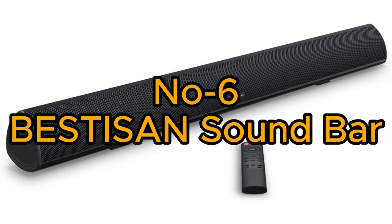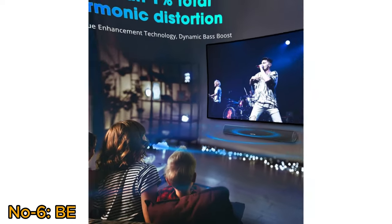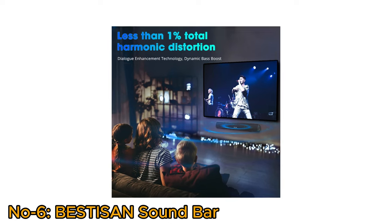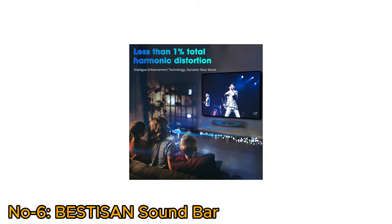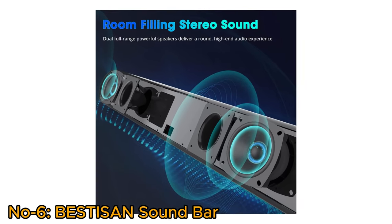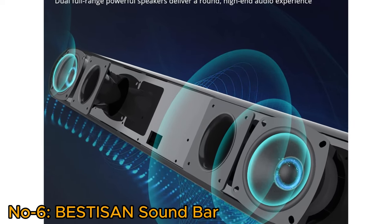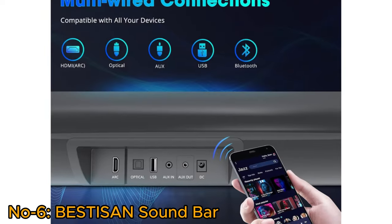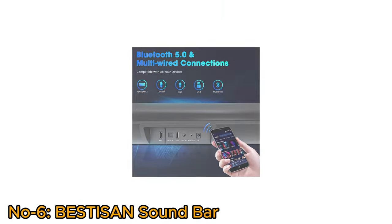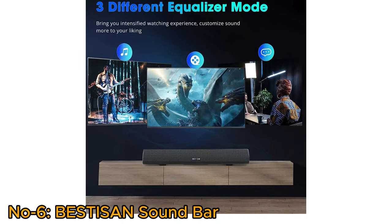Number 6, Bestizen Soundbar. The Bestizen Soundbar redefines home audio, offering a powerful 28-inch sound solution with dual-bass ports for wired and wireless use. Enhanced with bass-adjustable technology, 3-inch drivers, and DSP, it delivers room-filling sound with rich, distortion-free bass. With Bluetooth 5.0, it supports versatile wireless and wired connections. This device is complemented by three equalizer modes: movie, music, and dialogue.